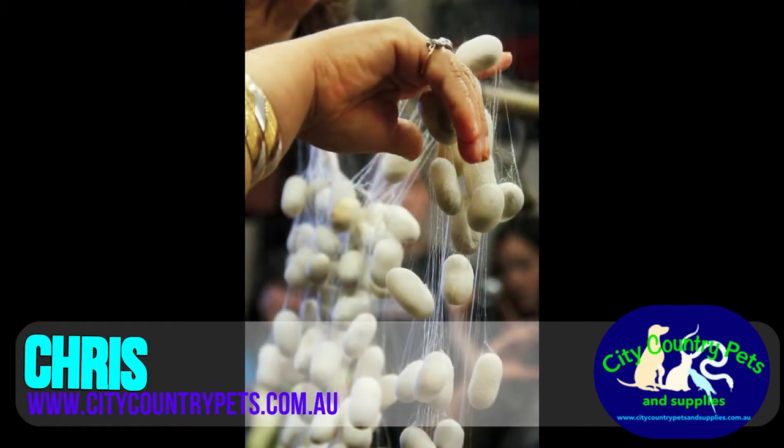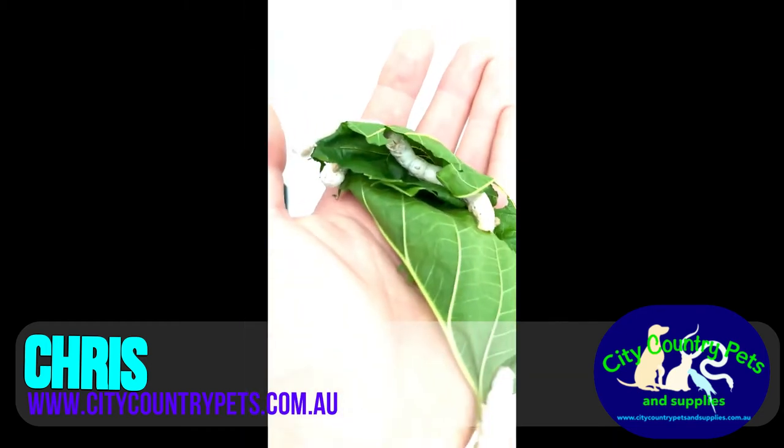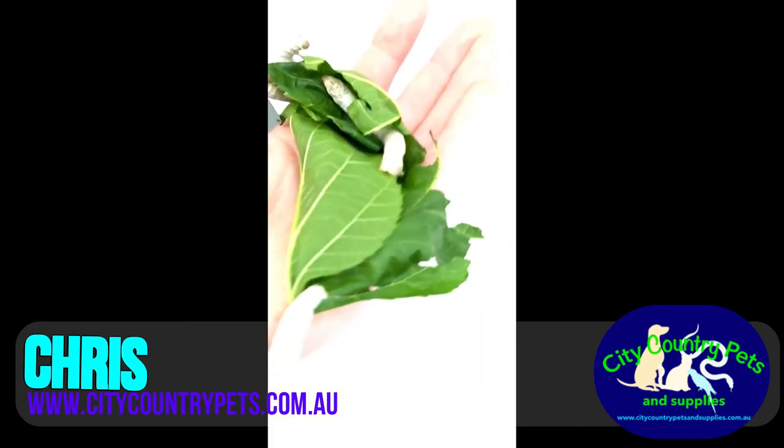Did you know bearded dragons love silkworms as food? The silkworms have a very good nutritional content that is healthy and beneficial for the lizard, while also being very enriching for them.